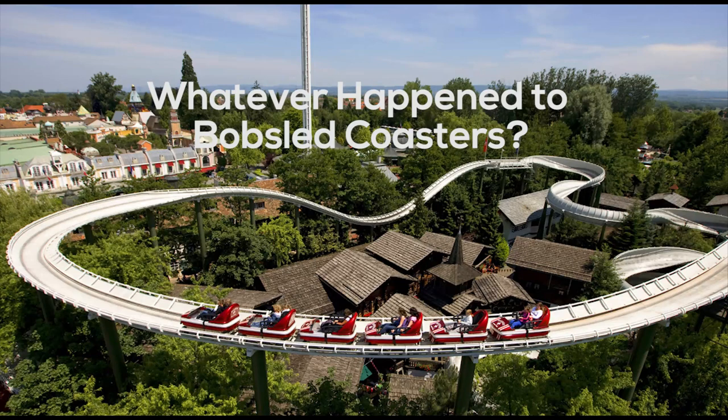Welcome to the fifth installment of the series 'Whatever Happened To.' In this episode, I am going to be discussing the bobsled roller coaster model, my thoughts on why they were initially so popular, why I think they declined in popularity, and whether I believe we could be seeing more built in the future. Stay tuned.